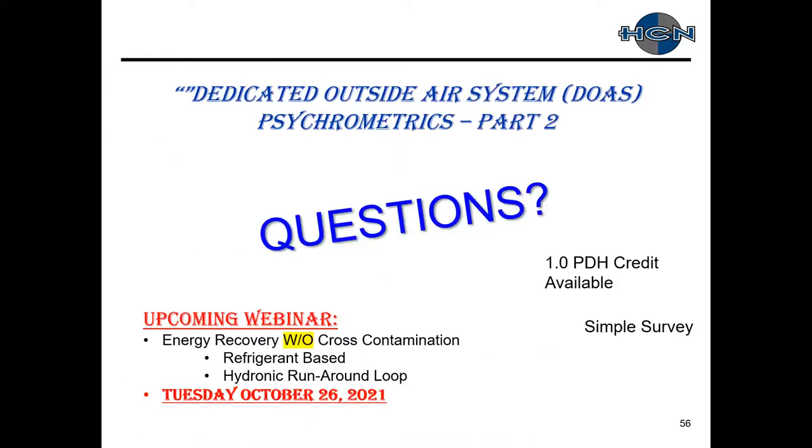Now we'll switch over to questions. Please email myself or Gina if you require a PDH credit. We appreciate if you can fill out the survey to help us with topics, questions, future topics, and applications you need help with. The next webinar will be on Tuesday, October 26th — we'll look at energy recovery systems without cross-contamination, specifically heat pipe products featuring a refrigeration-based runaround system as well as a hydronic runaround loop system.